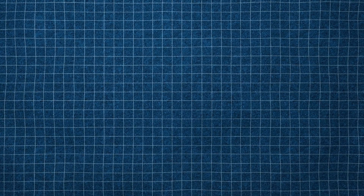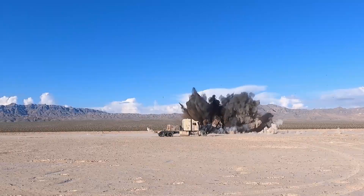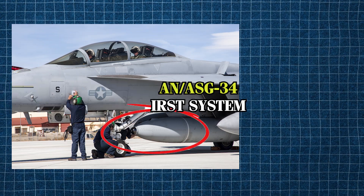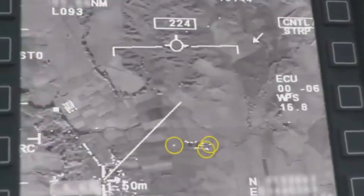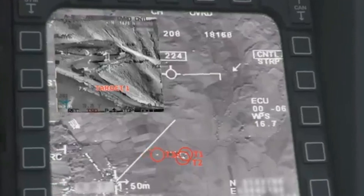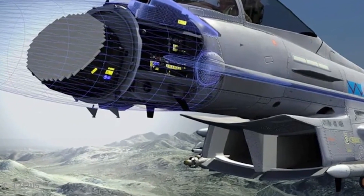For strike missions, the aircraft can carry a variety of bombs, including Joint Direct Attack Munitions and laser-guided bombs, which deliver pinpoint accuracy. Its compatibility with the AGM-65 Maverick Missile enhances its ability to engage armored vehicles, fortified positions, and other hardened ground targets. The platform also incorporates the AN/ASG-34 Infrared Search and Track system, a passive sensor that detects enemy aircraft based on their heat signatures, enhancing effectiveness against stealth targets. Paired with the Advanced AN/ALR-67 radar warning receiver, this sensor suite gives the fighter an edge in identifying and responding to both aerial and ground-based threats.